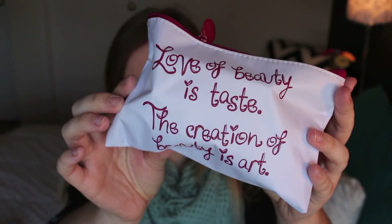So on to Ipsy. Ipsy's bag was this little white one that says, "Love of beauty is taste. The creation of beauty is art." I'm not a huge fan of the bag — white just gets dirty extremely easily. But it was packed full of stuff, which is always nice.